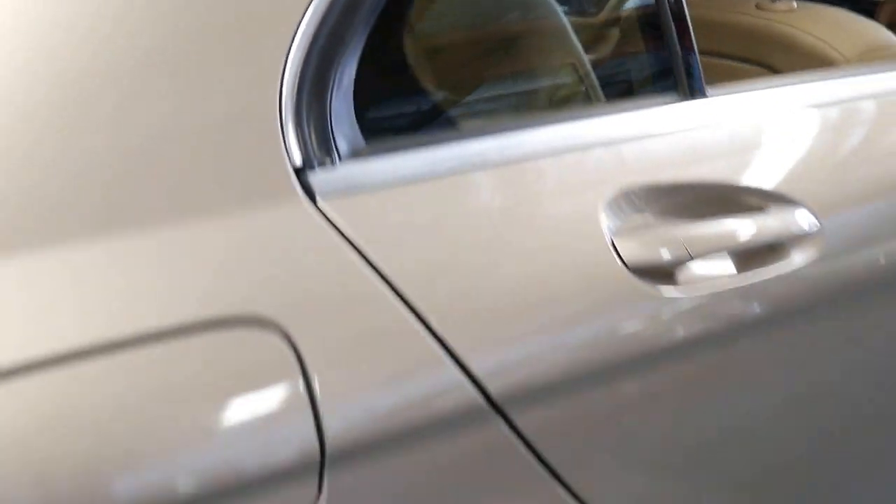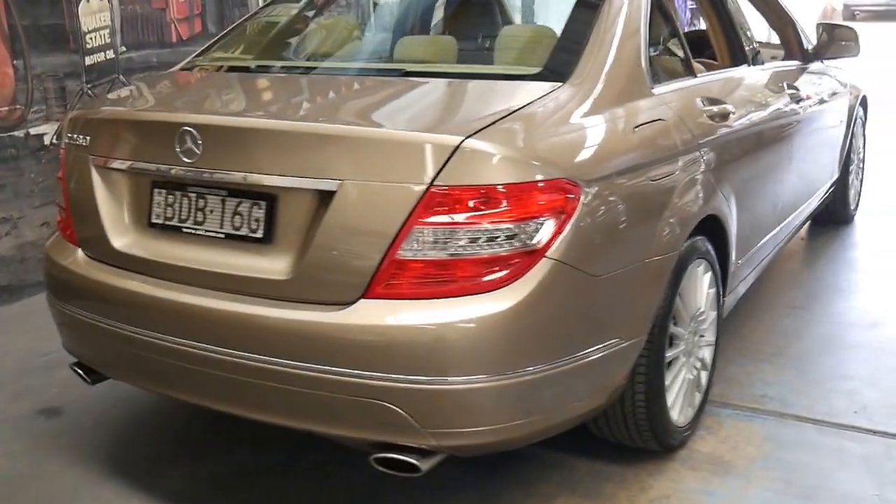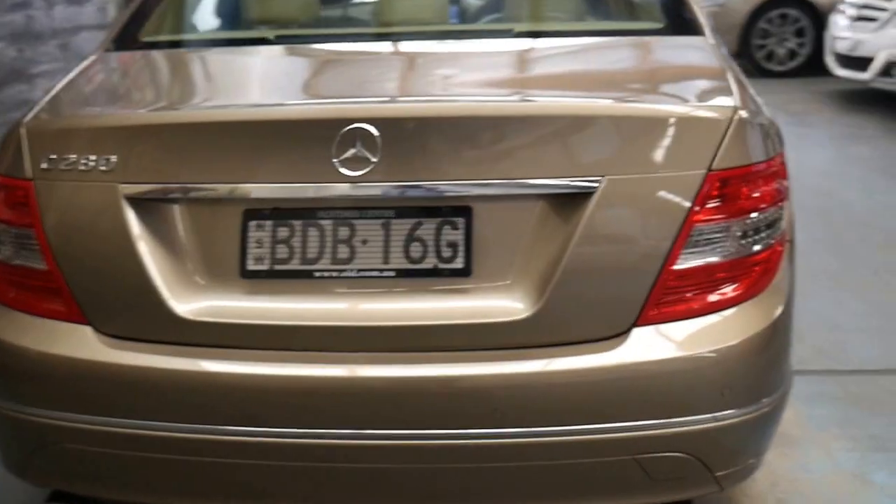I actually used to have a 2007 model C280 Elegance just like this one, and it was easily one of the best cars I've had — reliable, economical, fast. You've got the beautiful smooth V6 engine.